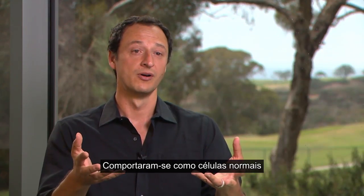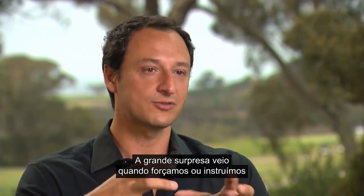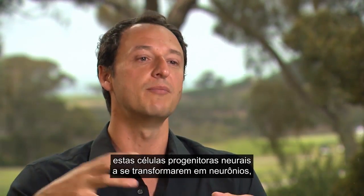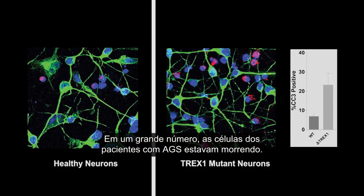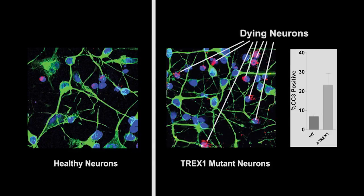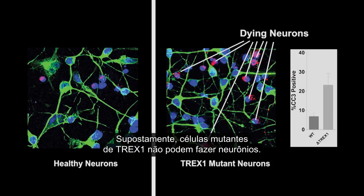They behave like normal cells with the TREX1 protein being expressed. The big surprise came when we pushed or instructed these neuroprogenitor cells to become neurons and we saw a dramatic effect — by a large proportion, the AGS patient cells were just dying. We knew then that it was definitely a problem of cell death. The TREX1 mutant cells virtually cannot make neurons.